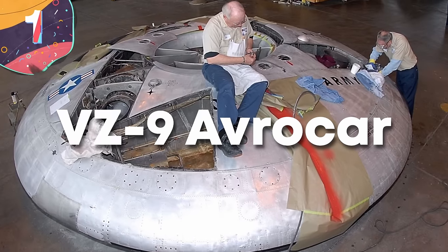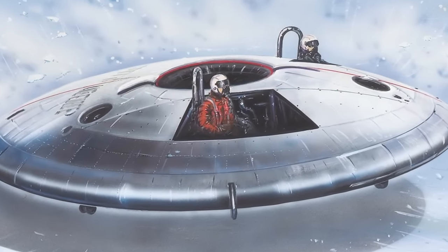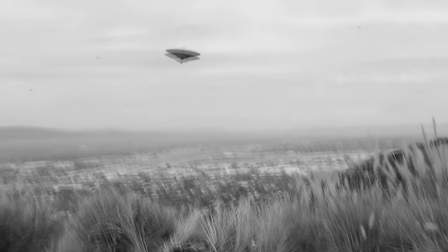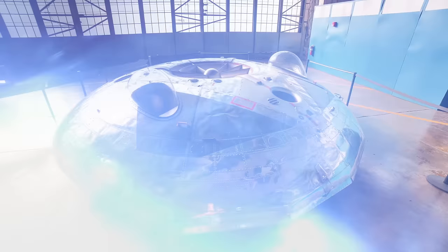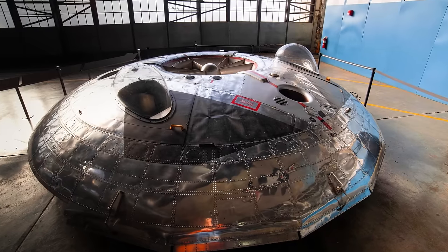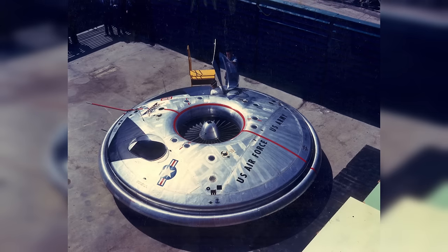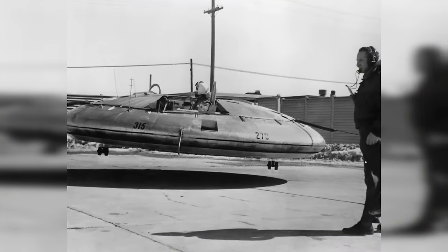Number 1, the VZ-9 Avrocar. The VZ-9 Avrocar was an experimental vertical takeoff and landing aircraft developed in the late 1950s by Avro Canada. The saucer-shaped vehicle had a diameter of approximately 18 feet and a height of around 3 feet, constructed with a steel frame covered in aluminum and fiberglass. This design aimed to create a supersonic, hover-capable aircraft for military applications, specifically as a flying saucer, intended for low-altitude, high-speed flight. Development was initiated as part of a U.S. military contract to explore the feasibility of VTOL. The project faced numerous challenges from the outset — the circular design, while unique, proved unstable in flight, leading to control issues. The VZ-9 Avrocar underwent extensive testing at Avro Canada's facilities in Ontario, aimed at evaluating the vehicle's vertical takeoff and landing capability, stability in flight, and overall performance.